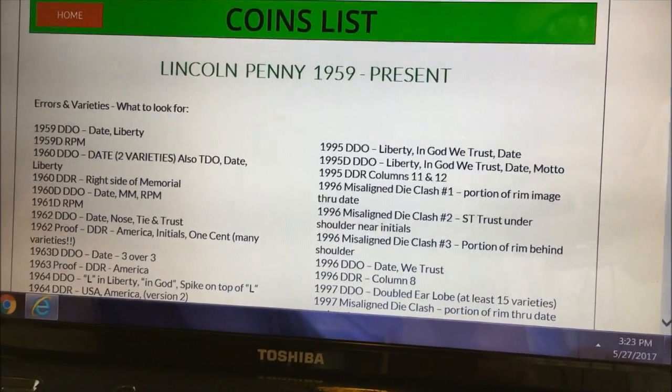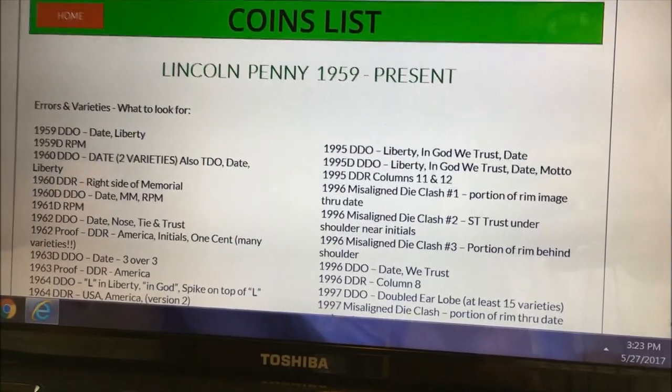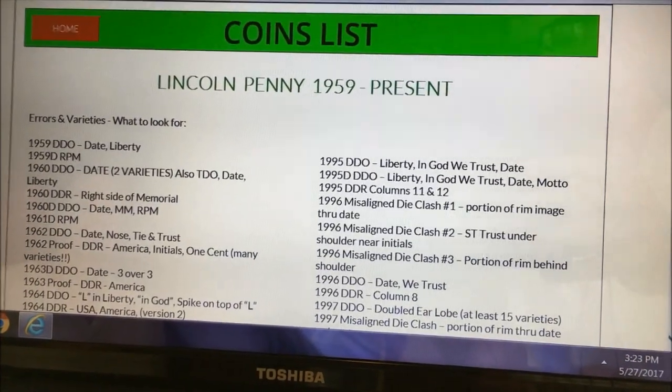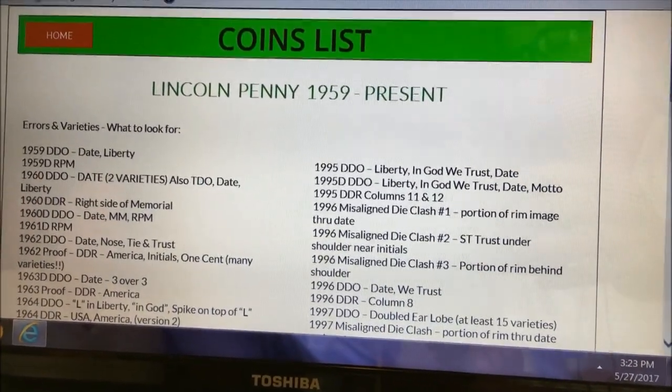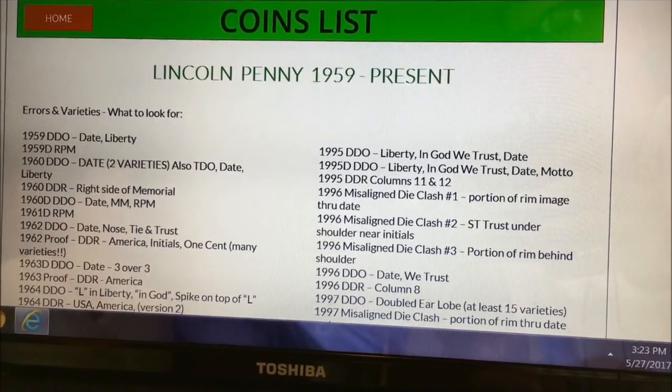We've actually labeled quite a bit of it as new, and when you see the 2017 P example that we attach with this, it's going to blow your minds. So till next time, JB Coins signing out.